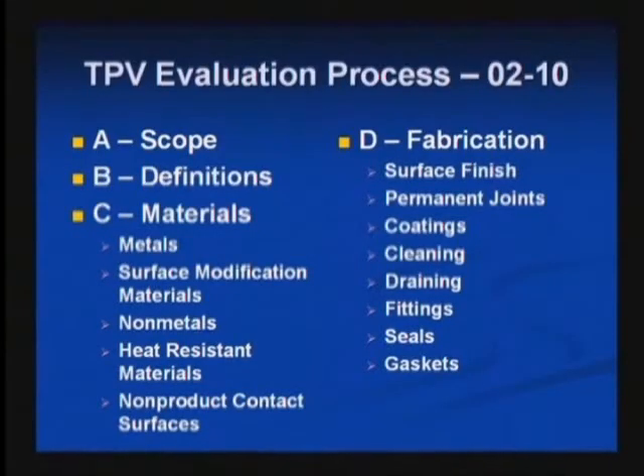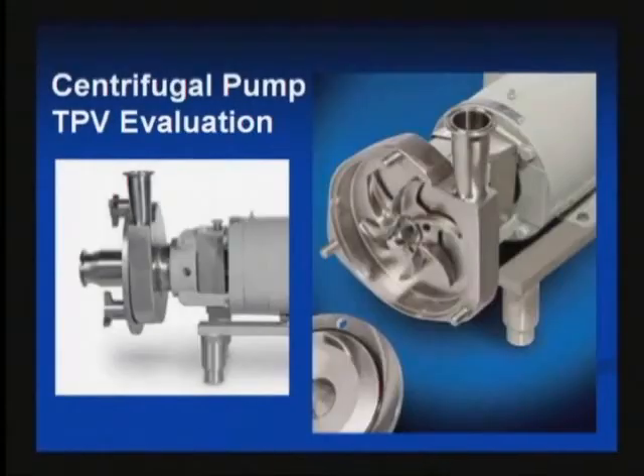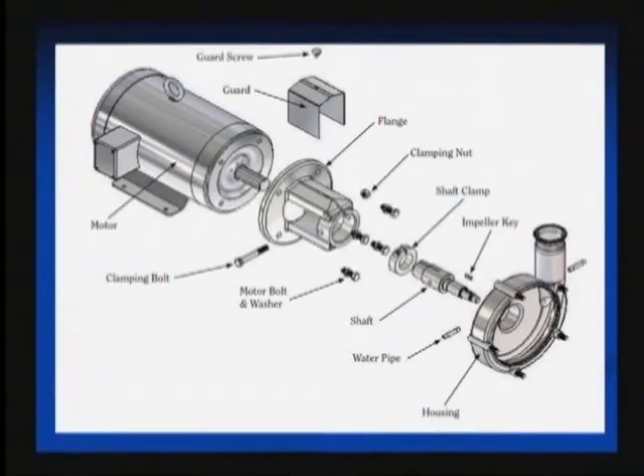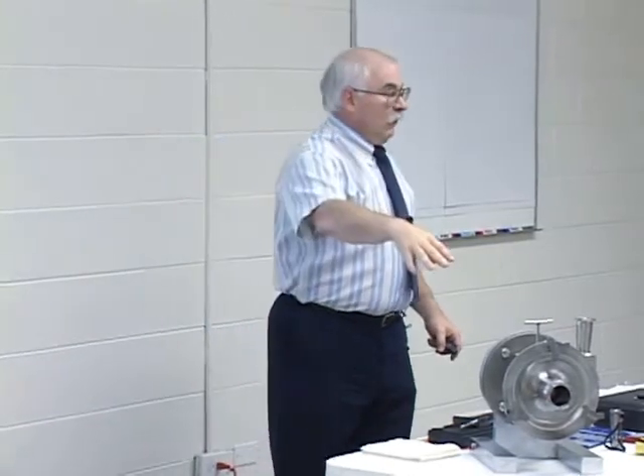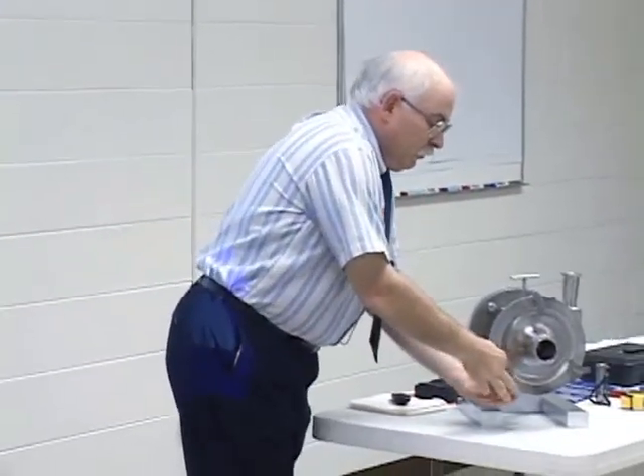You're going to see all of the features that were covered in the model document — we have the scope, applicable definitions. The fabrication area is very detailed and includes a lot of the specialty aspects that we'll be covering in the actual fabrication evaluation. So with this, the key first steps are: we have a pump in front of us, and the first thing we need to do is disassemble this pump. We're not going to remove the pump shaft from the adapter — we're going to remove the impeller, the mechanical seal, and the cover plate. This will give us access to all of the product contact surfaces. So the first step is removing the cover plate.